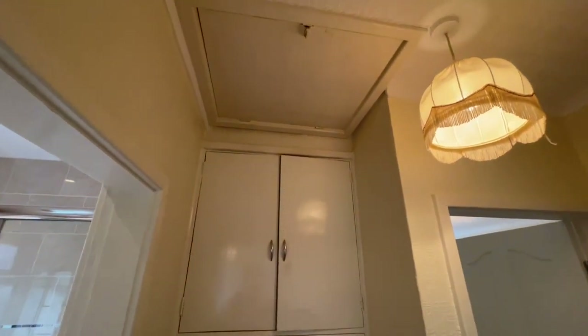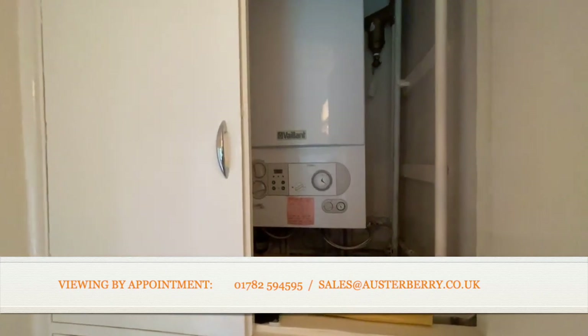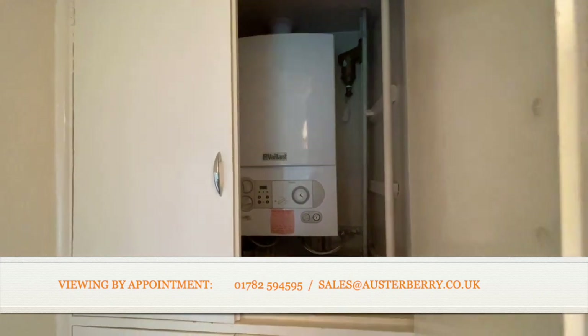Access to the loft from the middle hallway, and also you'll note in the airing cupboard this really good Vaillant combi boiler for central heating and hot water.